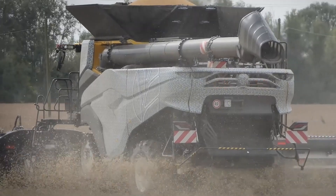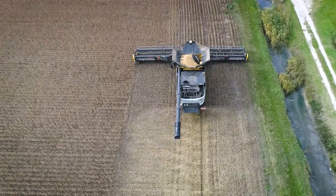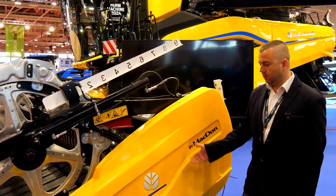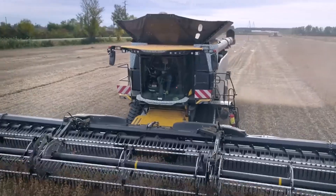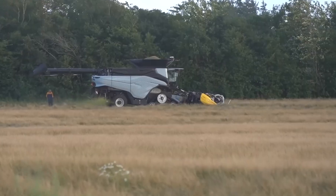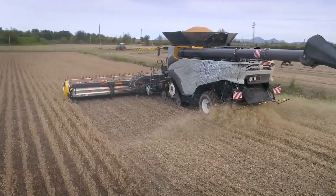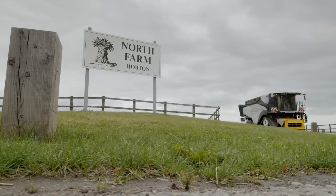Massive field? No problem. The CR11 packs so much fuel you might forget what a gas station looks like. Plus, giant tires custom-designed to keep it floating across the field like it's nothing. It's got brains too — IntelliSense automation adjusts this bad boy quicker than you can say change channels. Less grain on the ground, more profits in your pocket. New Holland engineered this thing for lightning-fast recovery from blockages — more time harvesting, less time cussing under the hood. The New Holland CR11's got the power, the capacity, and the smarts to take your operation to the next level. You want to be a record breaker, not a backbreaker. This is your machine.